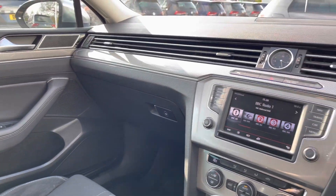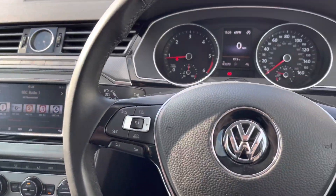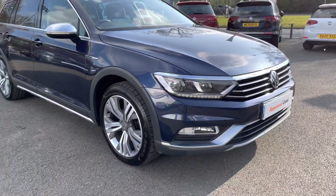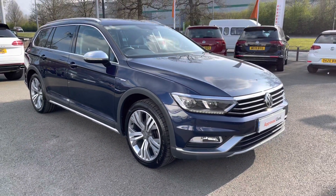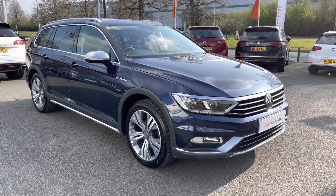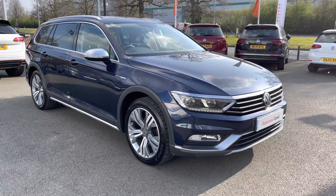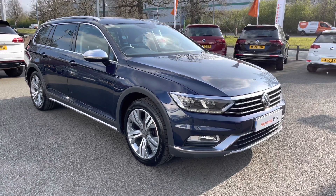A fantastically well-equipped Alltrack. Thanks very much for watching this video. If you've got any questions on this car or you'd like to book in for a test drive, you can give our friendly sales team a call on 01270 864 452 and we'd be more than happy to assist further. Don't forget to ask about our flexible finance options on this car as well — thanks very much for watching and take care.